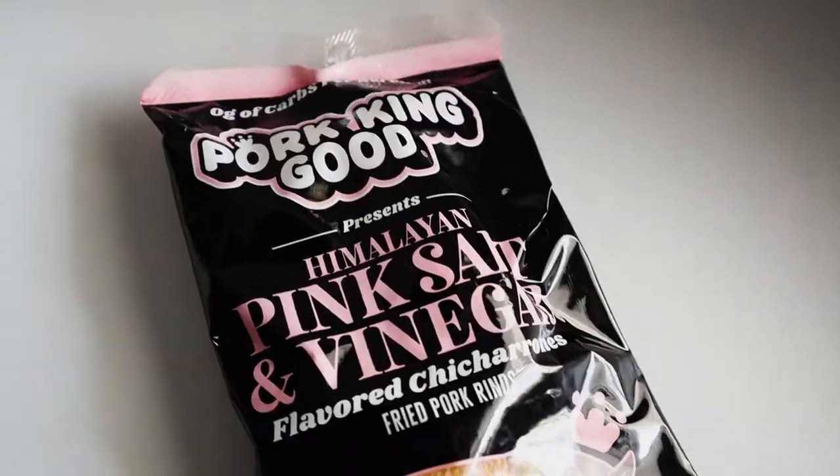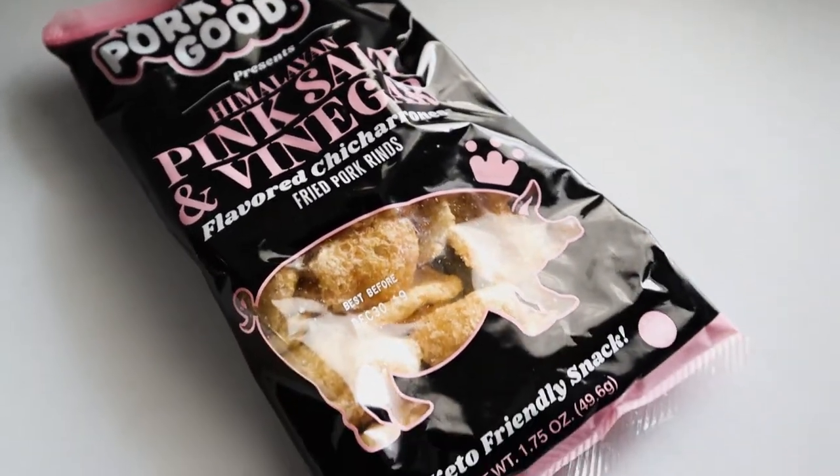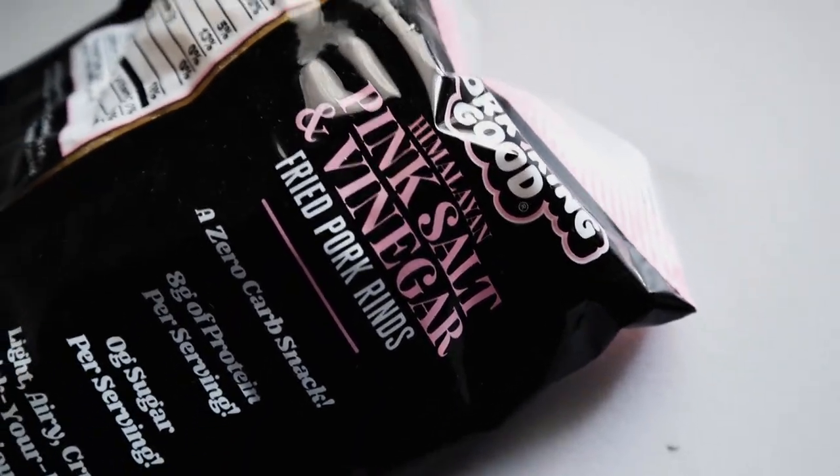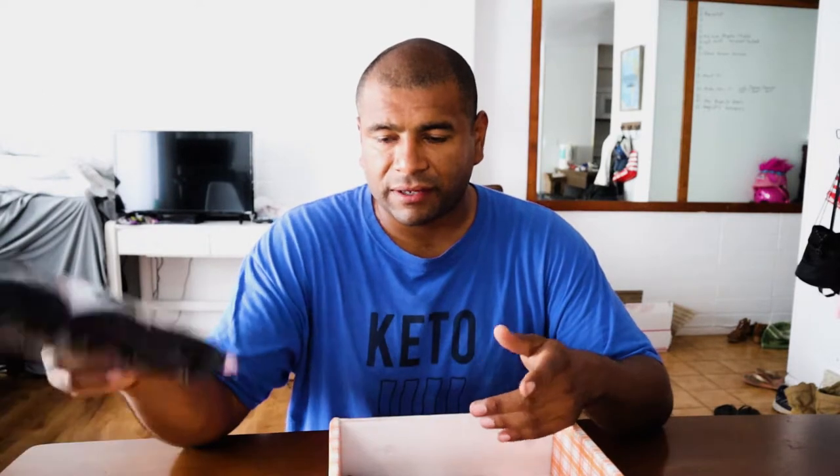Pork rinds. I love pork rinds — zero grams of carbs per serving. Pork King Good presents Himalayan pink salt and vinegar flavored chicharrones, fried pork rinds. A keto-friendly snack, obviously these are marketed for keto people. I've got like six bags of pork rinds that I buy at the store, so I get tired of those sometimes. I'm glad I got a new flavor.